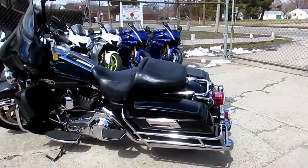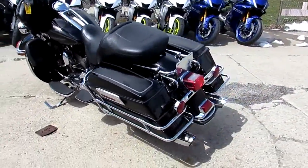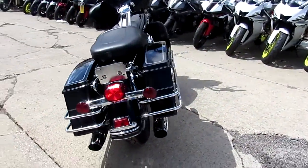Hey guys, it's Approval Powersports here doing some videos on our used Harleys. The sun's out, it's a beautiful spring day — get out and get riding.